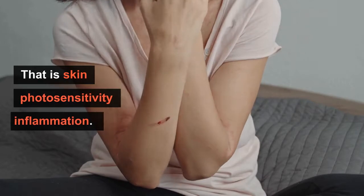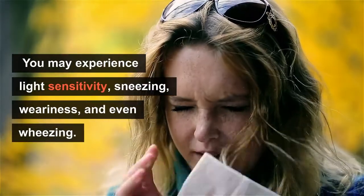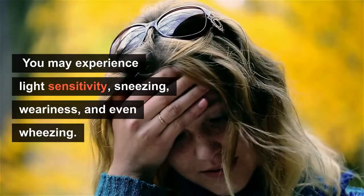That includes skin photosensitivity, inflammation as a result of the narrowing of your bronchial tubes — you may experience light sensitivity, sneezing, weariness, and even wheezing. Additionally, your cortisol response will increase in proportion to your histamine reaction.